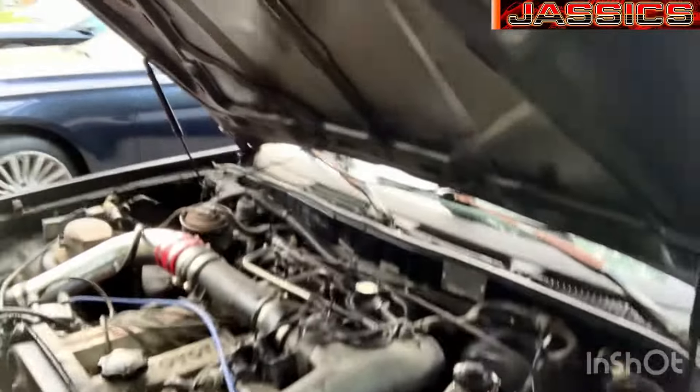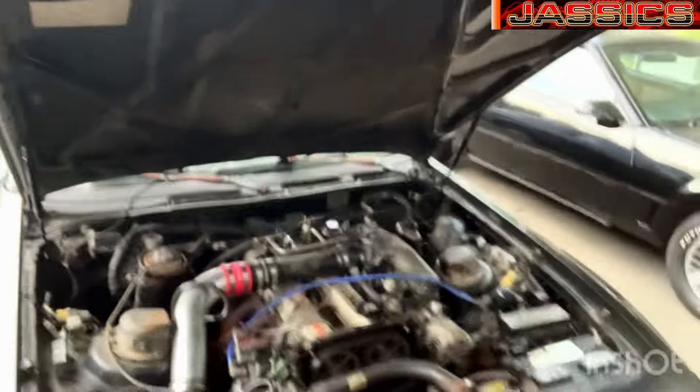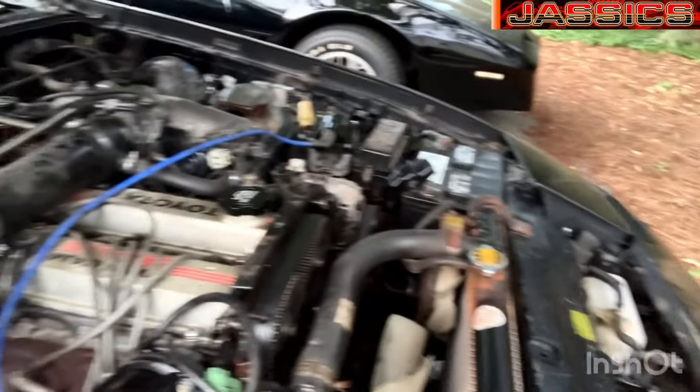It has a blown head gasket — what Supra doesn't, right? They all have blown head gaskets, especially the 7Ms. The 7M and 7M-GTE are famous for blown head gaskets — they weren't torqued right from the factory supposedly. This one's not too bad yet; it's not leaking into the bottom end. These are also known for rod bearing issues, but this one seems pretty solid, so lucky.